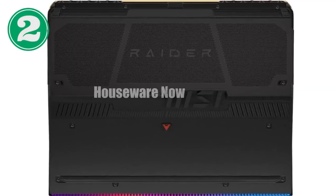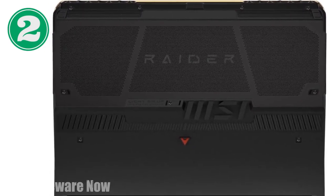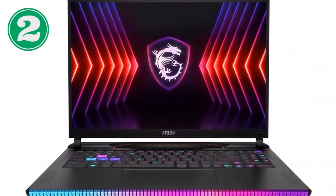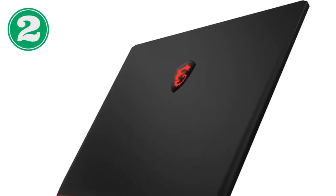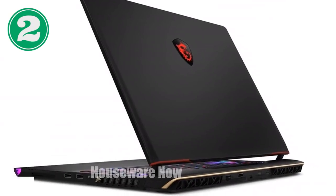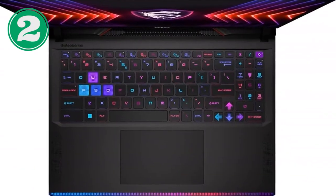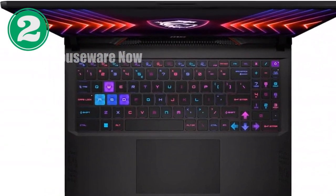If you're on the hunt for a gaming laptop that delivers nothing short of extraordinary performance, the MSI Raider GE68 HX is a machine that should be at the top of your list. This 16-inch gaming beast is designed to push the boundaries of what a portable gaming rig can do, combining the latest in processing power, cutting-edge graphics, and a stunning display for a truly next-level experience. At the heart of this powerhouse lies the Intel Core i9-14900HX processor, part of Intel's 14th generation HX series.